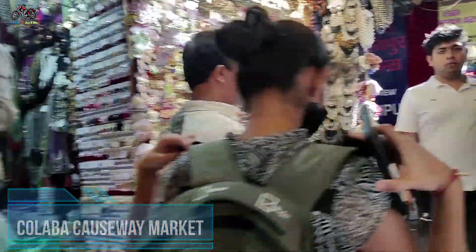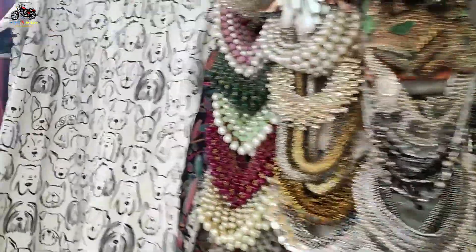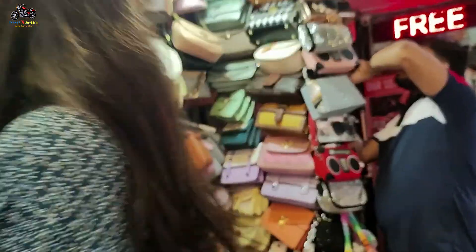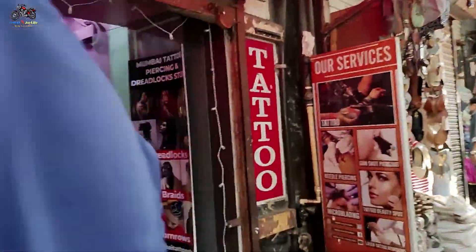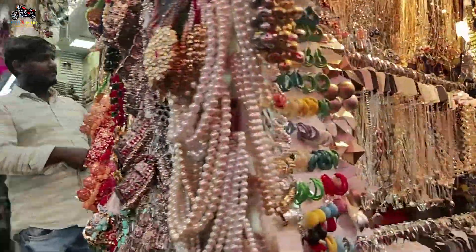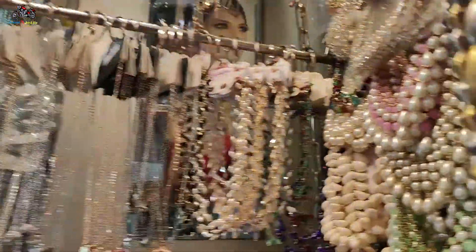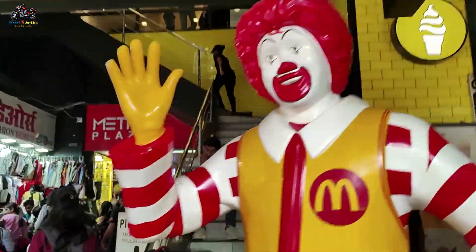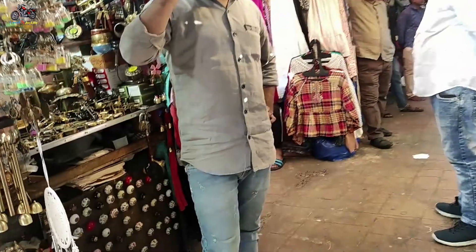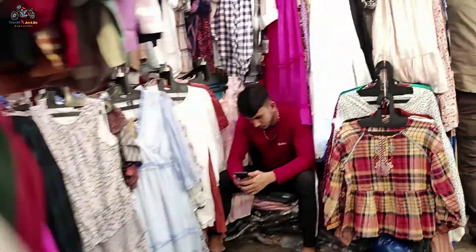This is Colaba Causeway Market, which is hardly 5 minutes away from Gateway of India. This is a very famous street shopping market. Here you will find artificial jewelry, shoes, bags, and clothes — all at very good prices. So if you are near Colaba and Gateway of India, don't forget to visit this market.